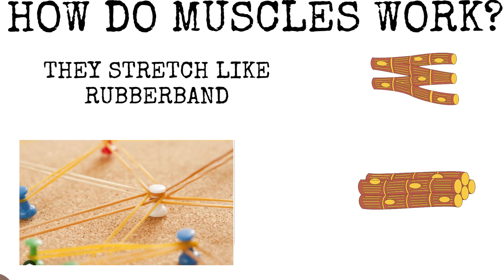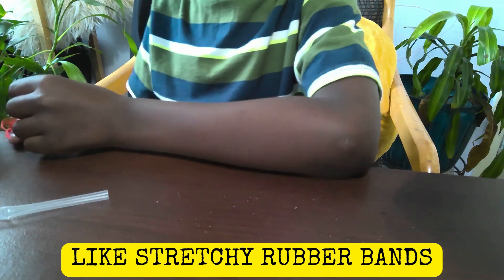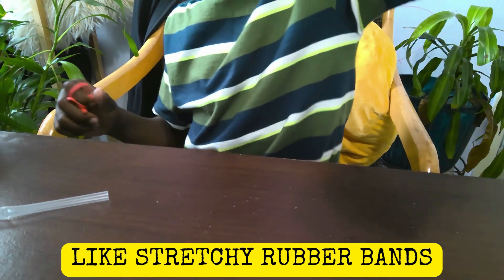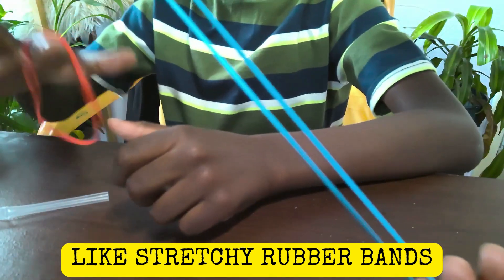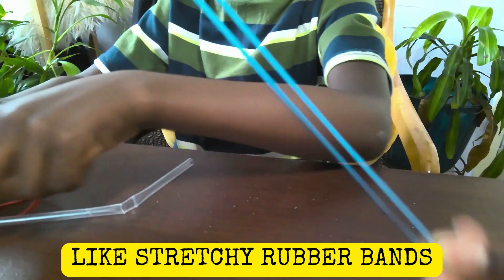So how do muscles work? Muscles are stretchy fibers like rubber bands and they have an attachment point. Once they attach, they stretch and contract so that you can move. And talking about hands, we have rubber bands here that are going to represent the muscles. See how they're stretching?